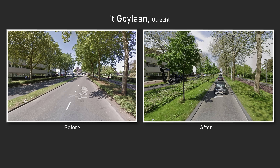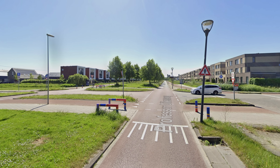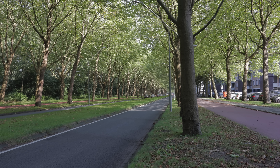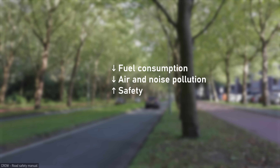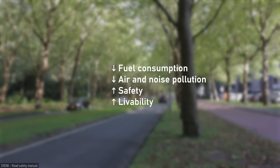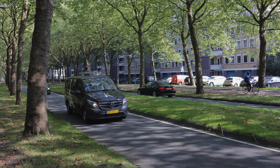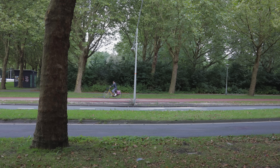This concept has been implemented in several places in the country. In Utrecht, this large road had traffic lights removed, the number of lanes was reduced, and a grass median was constructed. The same was done in Arnhem, and there are several other places where the concept has been implemented to achieve smoother traffic flow. Implementing this concept lowers fuel consumption, lowers air and noise pollution, and enhances safety and livability.